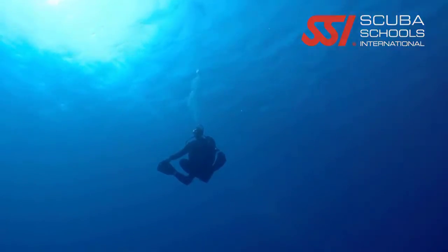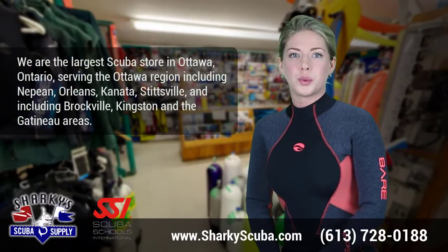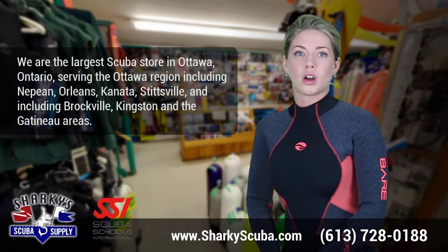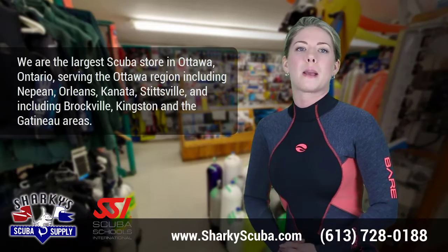Contact us today at 613-728-0188, or see the SCUBA course schedule on our website to book your SSI Perfect Buoyancy course.